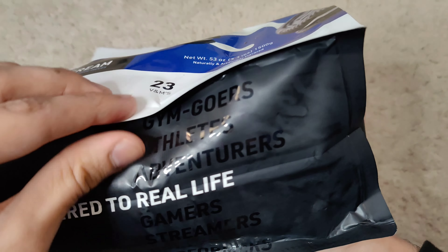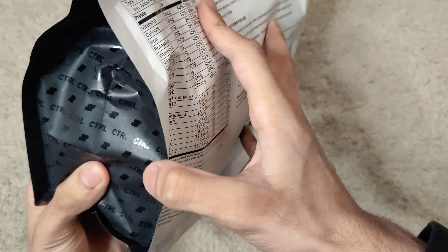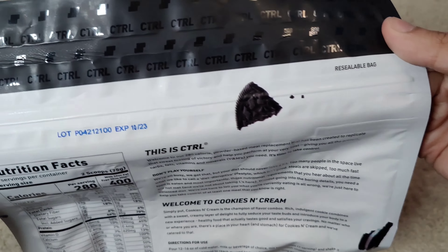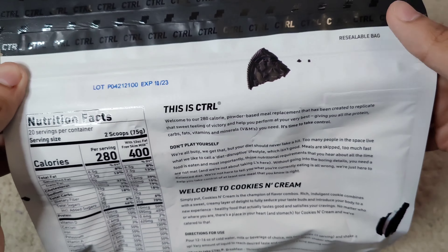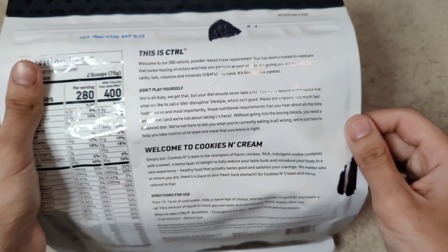It's catered to real life, and here's all the people it caters to: families, gym goers, athletes, adventurers, gamers — gaming is the most focus that this has. Here's the back; I'm not going to read all of this, you guys can pause and read it if it interests you. Supplement facts and all.